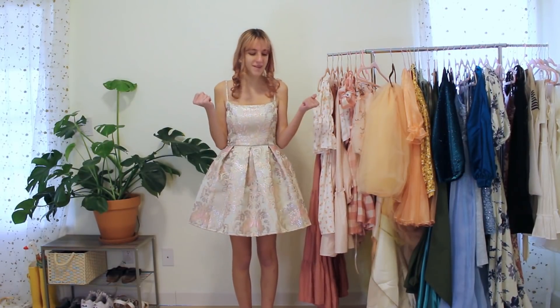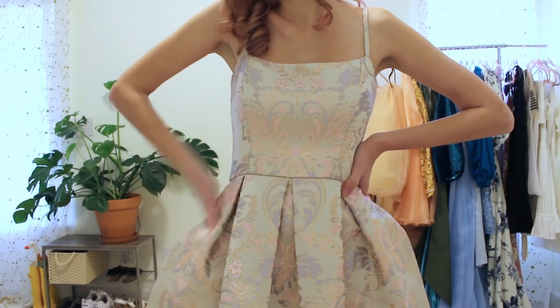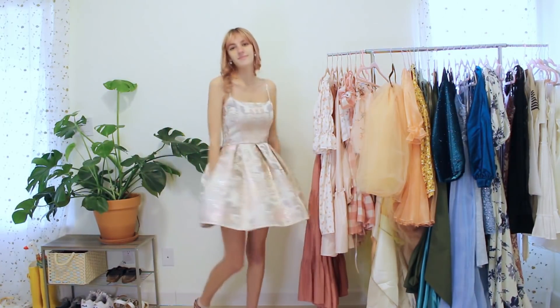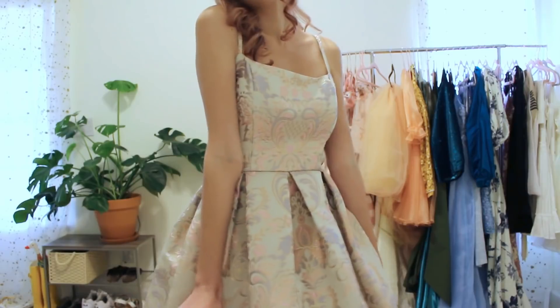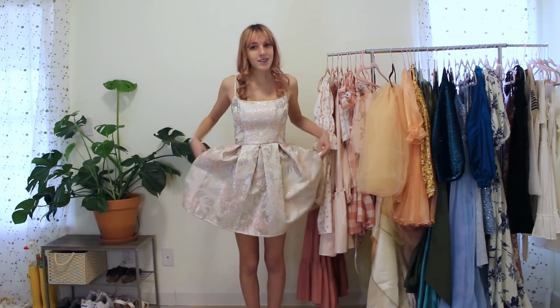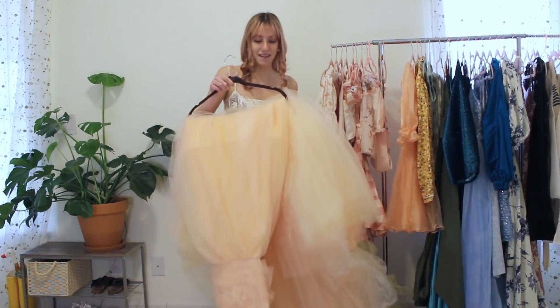This dress is kind of the bridge between the pink and orange categories. It was the first one in my homecoming dress series — the beginner tutorial. I honestly wasn't expecting to like it as much as I do, but I used this absolutely stunning brocade fabric that made these puffy box pleats I just fell in love with. And this dress has pockets, so it's a big win.